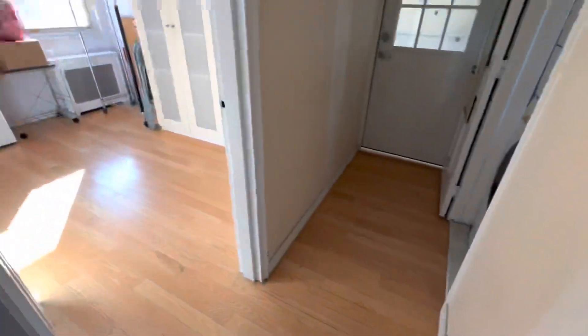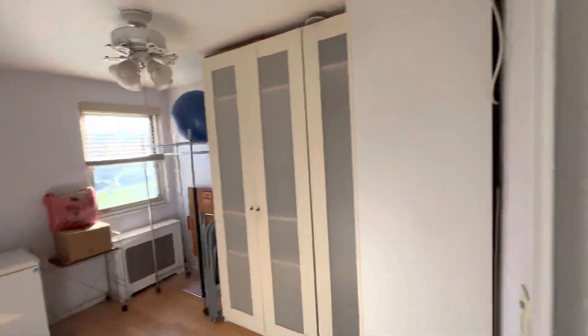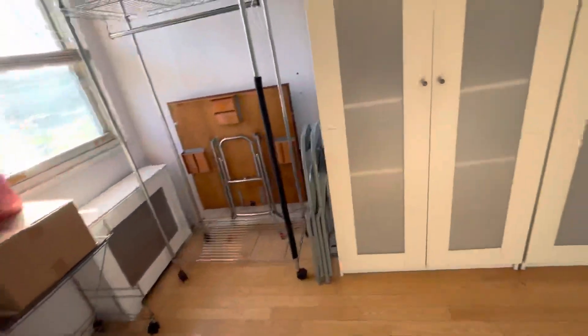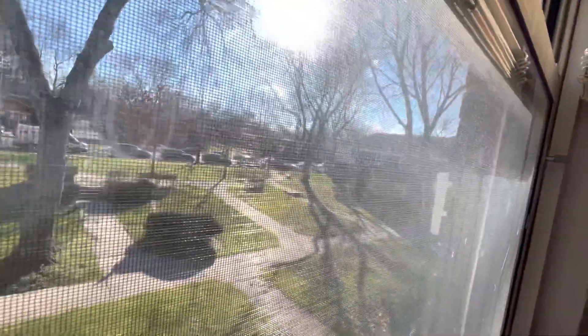And turning around to the first smaller bedroom — I call it small, but it's still a decent size. There's a built-in wardrobe — that's going to be a gift for you. Pretty good size, right? Look at the sunlight in this apartment. This room faces to the south. That's the view you look at. Radiator cover. Decent size. Hardwood floor.